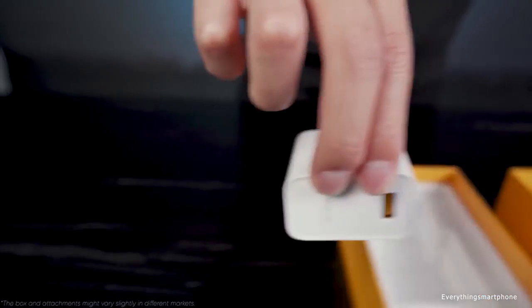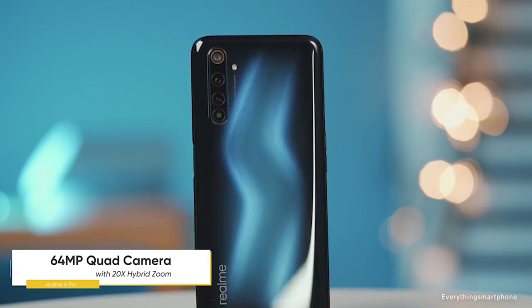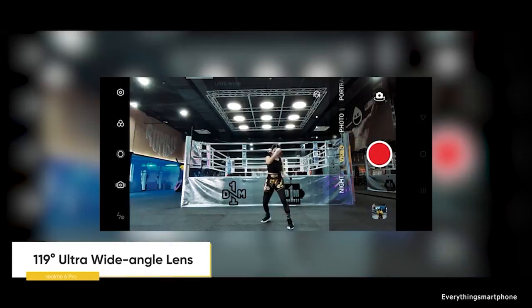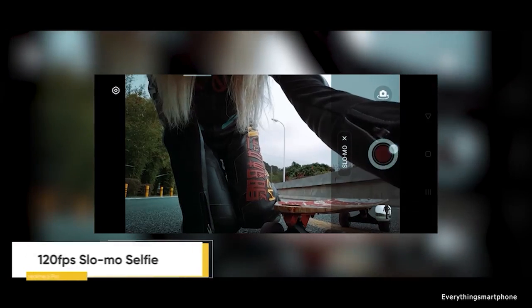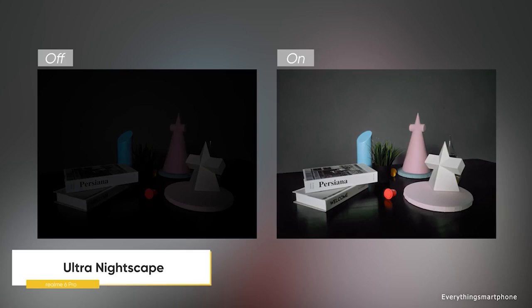For the main camera, the Realme 6 Pro has a quad camera setup on the back: a 64-megapixel main shooter with f/1.8 aperture, a 12-megapixel telephoto lens with f/2.5 aperture, an 8-megapixel ultra-wide lens with f/2.3 aperture, and a 2-megapixel macro lens with f/2.4 aperture. On the front side, it has a 16-megapixel selfie camera with f/2.1 aperture and an 8-megapixel selfie camera with f/2.2 aperture. The Realme 6 Pro operates Android 10 with Realme UI.